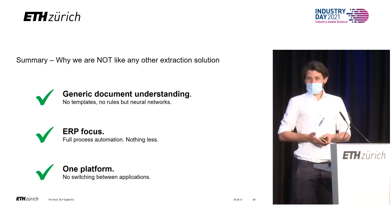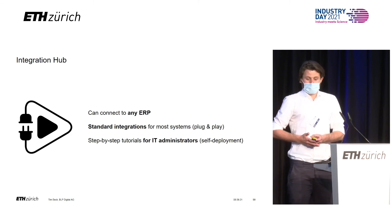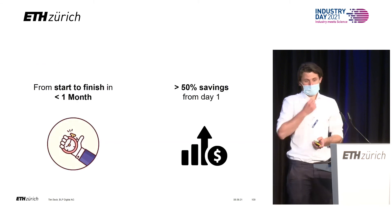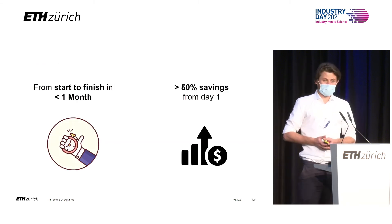To bring it to you simply and fast, we completely standardized all of our integration efforts. For most ERP systems, we have plug-and-play modules. With that, our projects normally take less than four weeks, of which integration is less than one week.